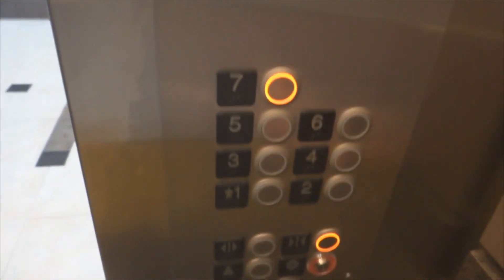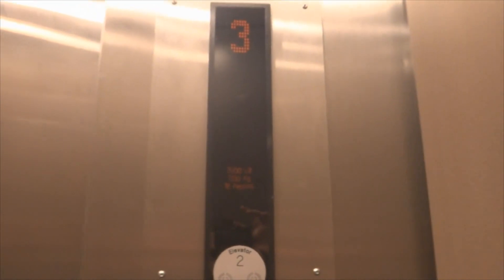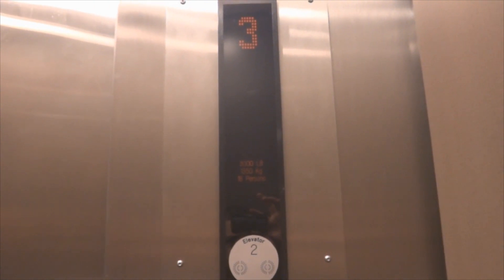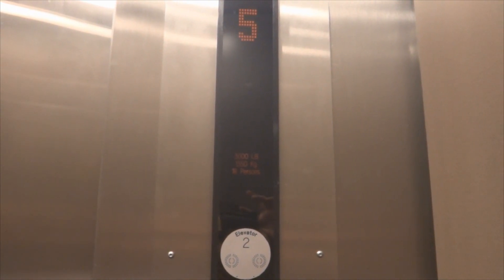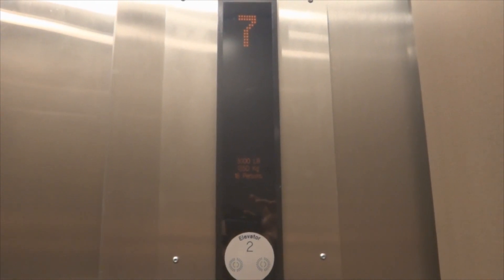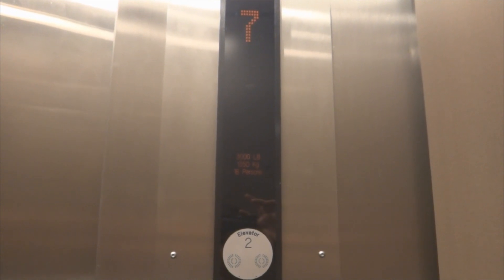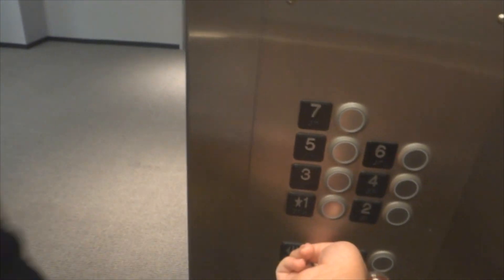Going up. Which floor am I going to? Seven. Seventh floor all the way. Yep, here we go. I can hear the other elevator going. Have a good day.